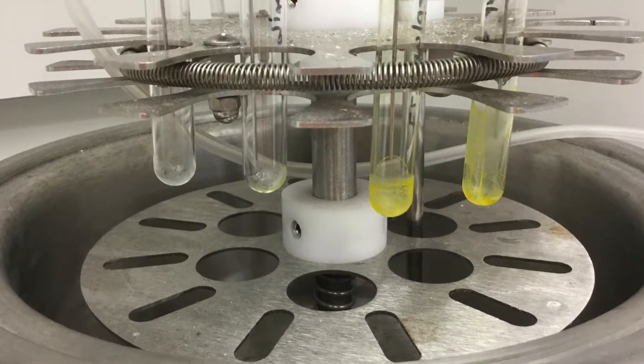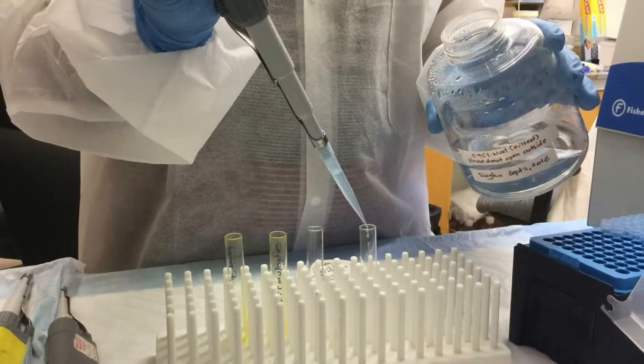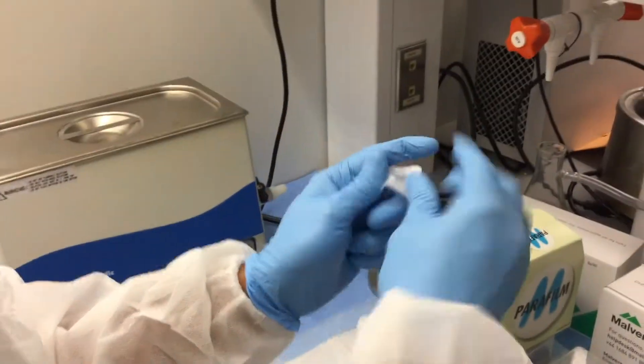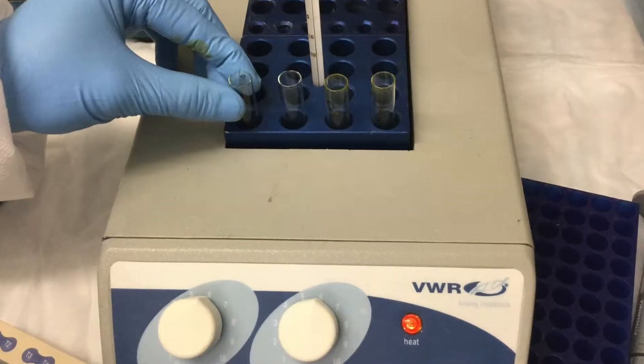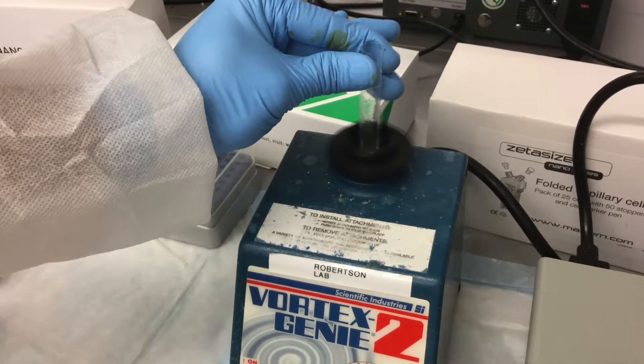When the lipids are completely dry, add one milliliter of 0.9% saline solution to each of the tubes. Seal the tops of each tube with parafilm and place them in the heating block at 60 degrees Celsius for one hour. Every 10 minutes, vortex the tubes until the solutions look milky.